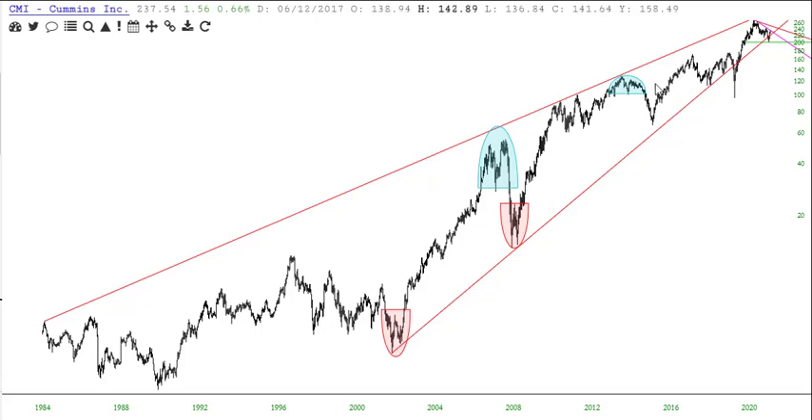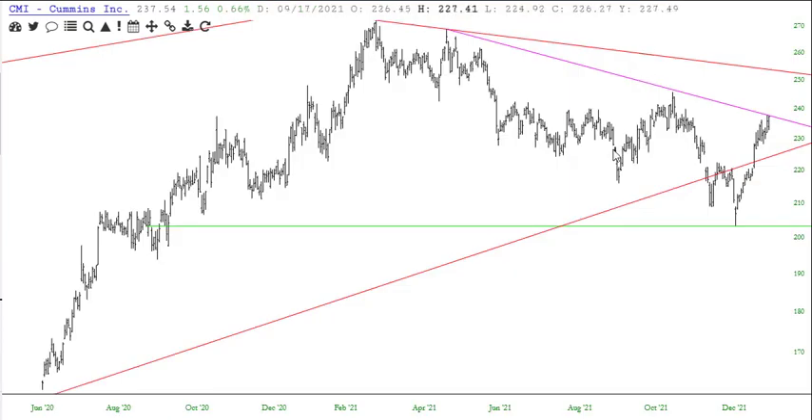Cummins, CMI. Long wedge here going back to the 80s — literally like Ronald Reagan's first term. And here is the triangle on this one. So I'm getting dangerously close to a breakout on that.